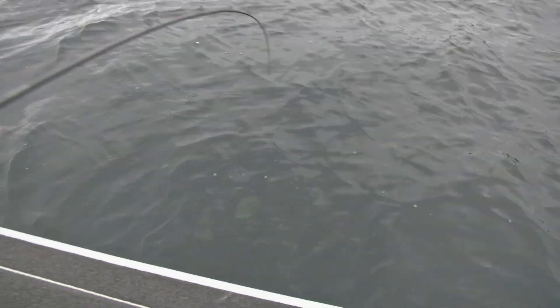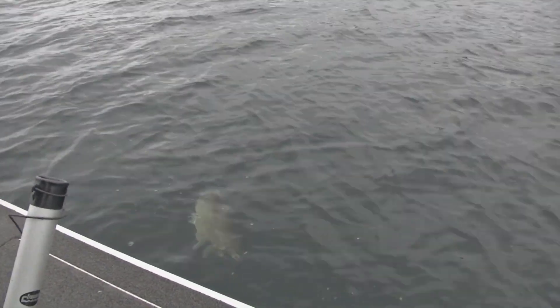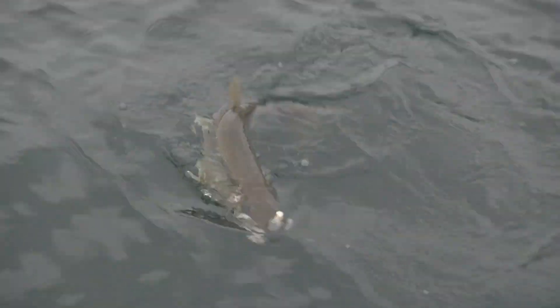Oh, there he is, Butch! Look at that — that's a nice one. Kind of got a tight drag on it. I know you talked about it already, but like you said, the average size is amazing. Oh, it's just beautiful. My goodness.